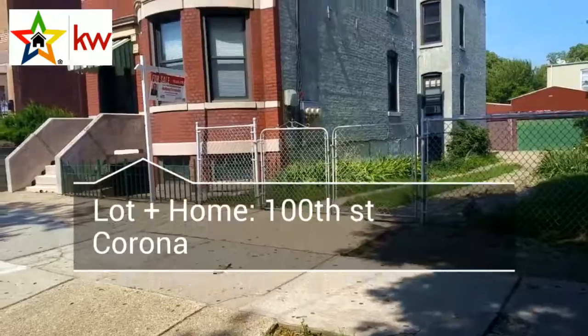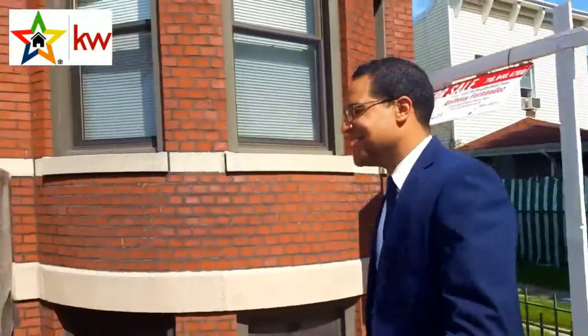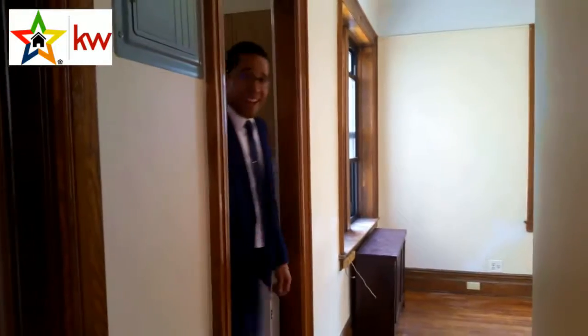Welcome to Corona, Queens. I'm going to show you a great house today. This one here is 33-31 100th Street. Thanks for joining me — let me give you a tour inside this house.